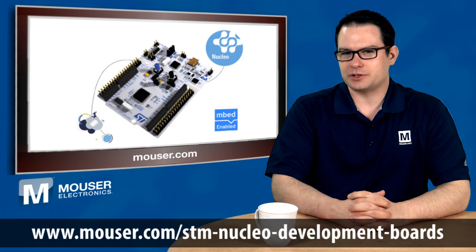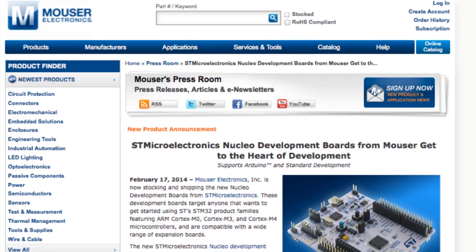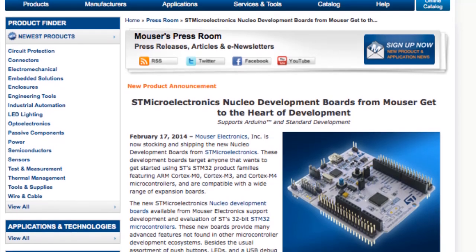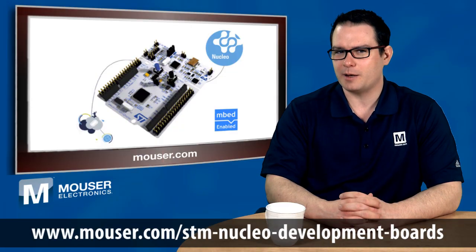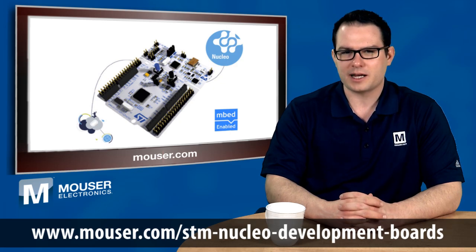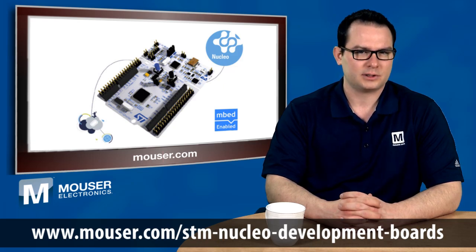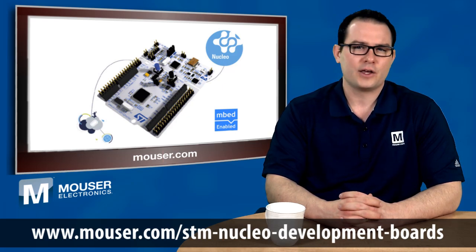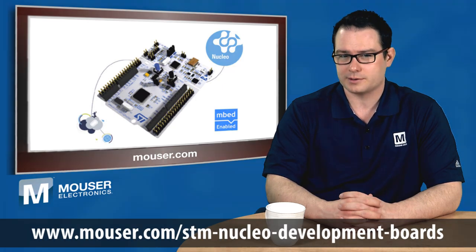Mauser Electronics is now stocking and shipping the new Nucleo development boards from ST Microelectronics. These development boards target anyone that wants to get started using ST's STM32 product families featuring ARM Cortex-M0, Cortex-M3, and Cortex-M4 microcontrollers, and are compatible with a wide range of expansion boards. The new ST Microelectronics Nucleo development boards, available from Mauser Electronics, support development and evaluation of ST's 32-bit STM32 microcontrollers.